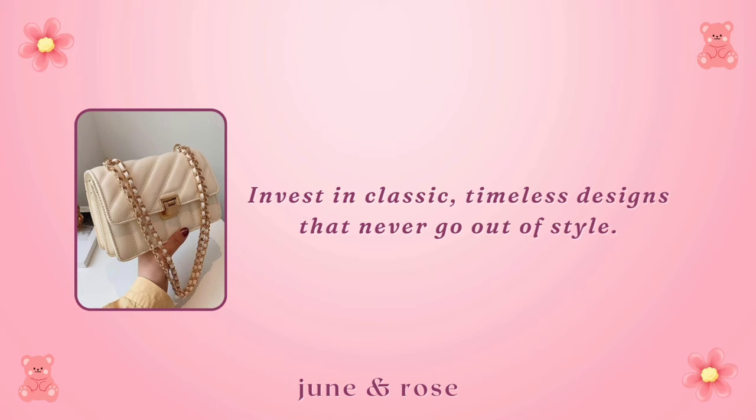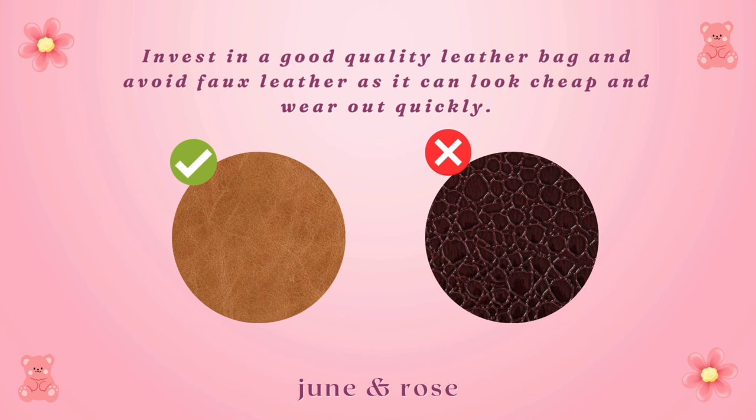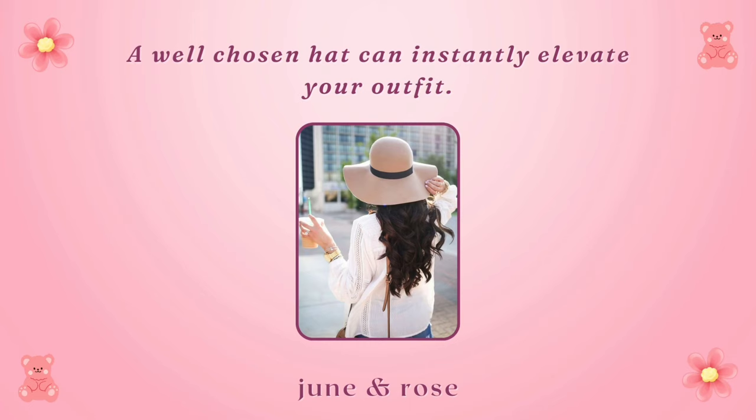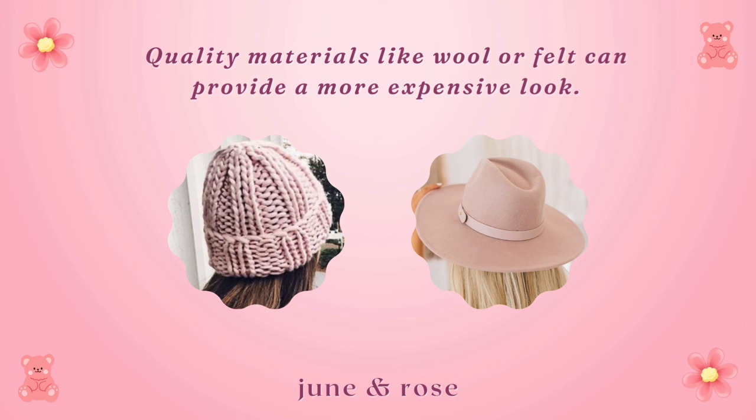Opt for neutral colors like black, tan, or navy, as they tend to look more sophisticated. Invest in a good quality leather bag and avoid faux leather, as it can look cheap and wear out quickly. Pay attention to clean lines and minimalistic details for an elegant touch. A well-chosen hat can instantly elevate your outfit. Look for styles like fedoras or wide-brimmed hats in neutral tones, as they exude a sense of luxury. Quality materials like wool or felt can provide a more expensive look.